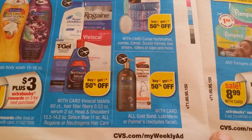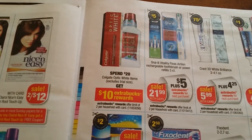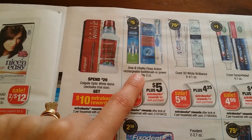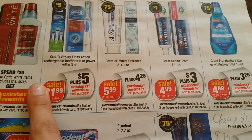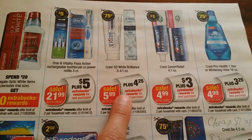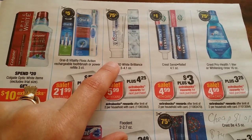Buy one get another 50% off on Gold Bond, Lubriderm, and Palmer's. Optic White spend $20 get $10, Colgate two per household. $21.99 on refills, floor suction $5 back two per household — not sure if $5.99 will be included, something to check out. I think I have a $5.99 rain check. $5.99 for Crest 3D White Brilliance — you get $4.25 back two per household. There's a printable coupon on Crest — dollar off this — so if you use it, it costs you about 74 cents.